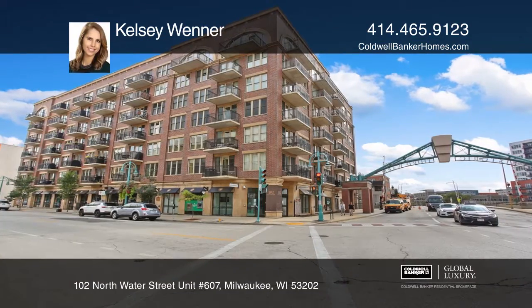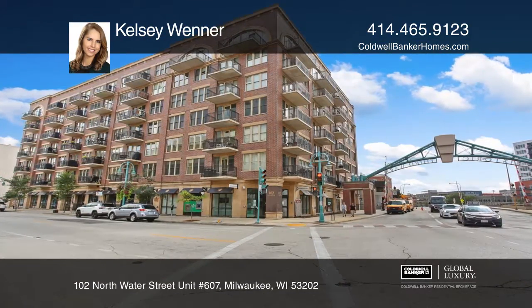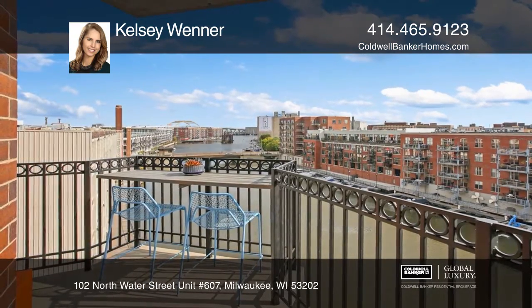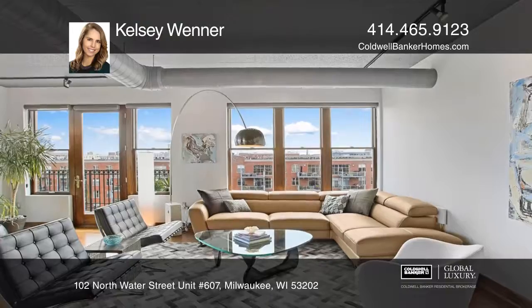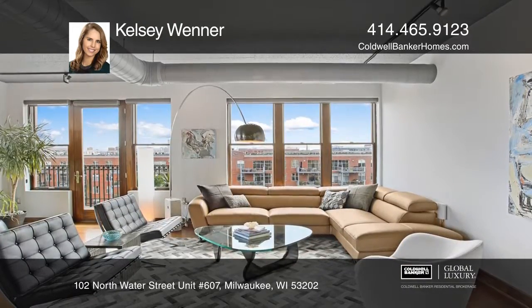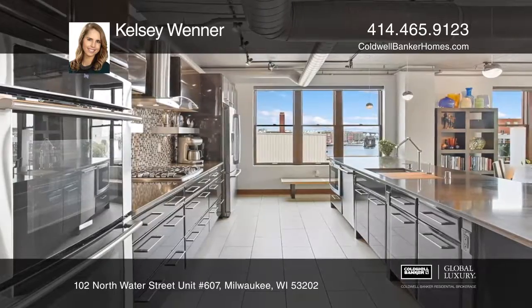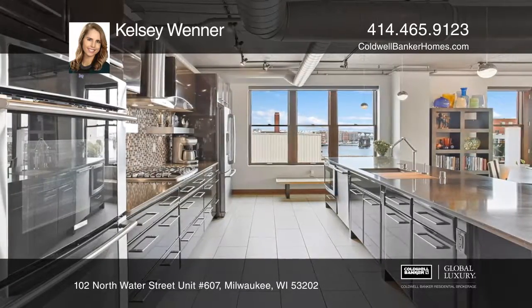This immaculate three-bedroom, two-and-a-half-bath condo is nestled in the heart of the desirable third ward. Enjoy southeastern river views and high-end finishes at every turn. Fall in love with the modern chef's kitchen and open floor plan perfect for entertaining in style.